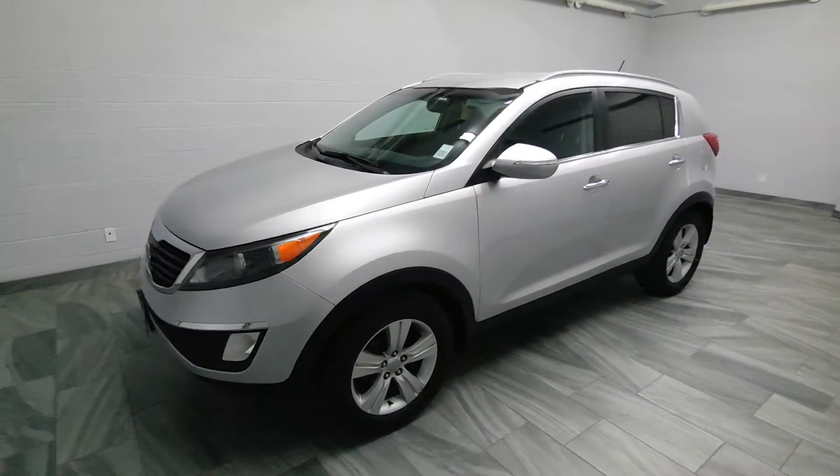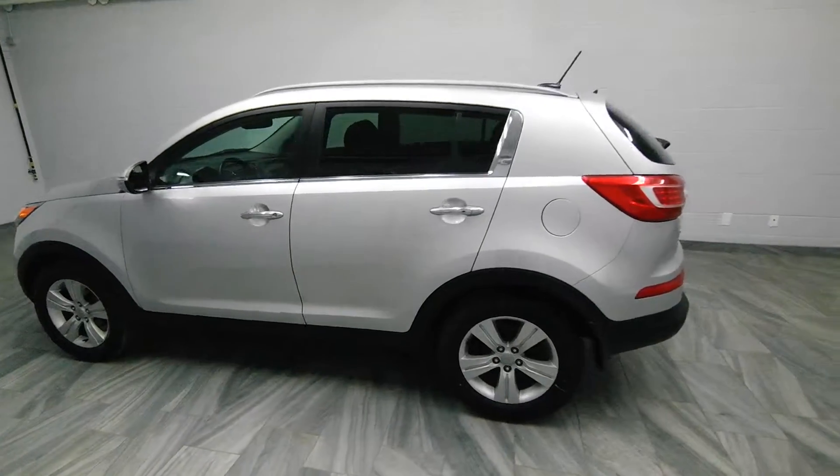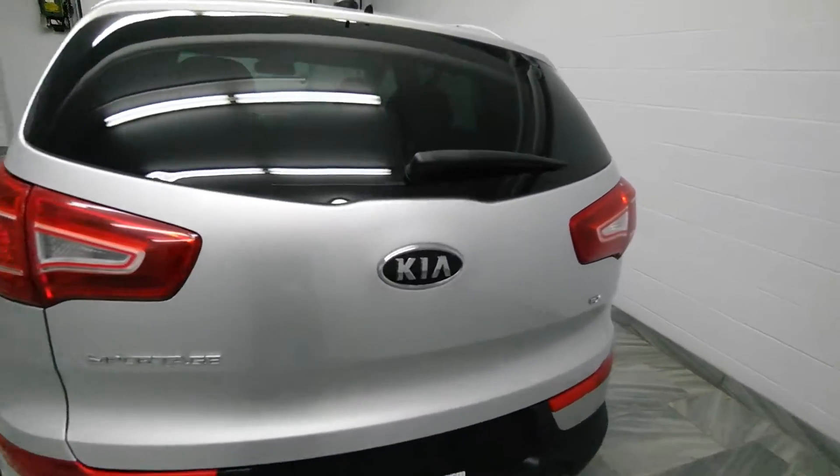Hi there from Mark Wilson's Better Used Cars in Guelph, Ontario. You can visit us at shopwilsons.com. This is our 2010 Kia Sportage.